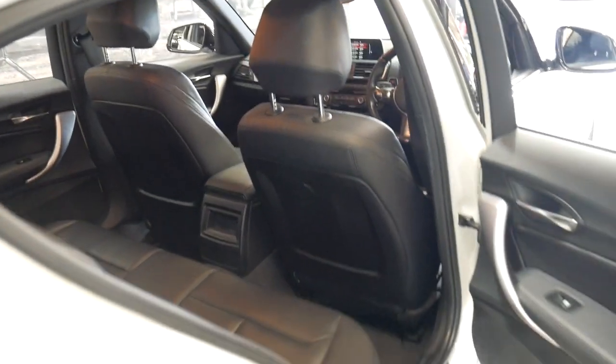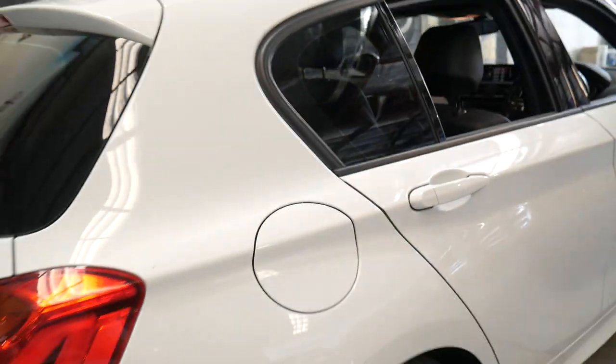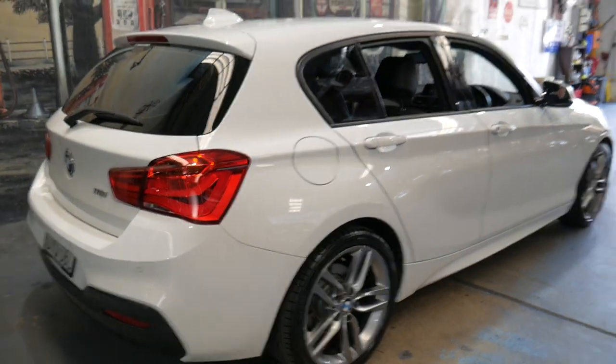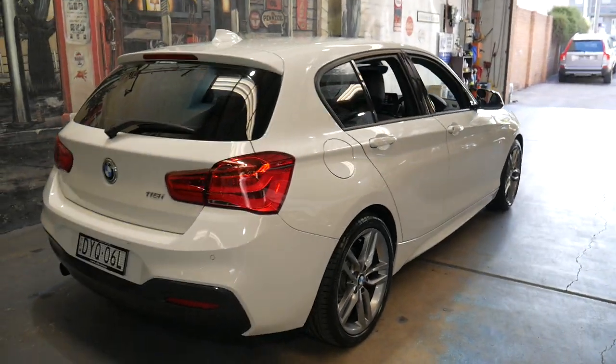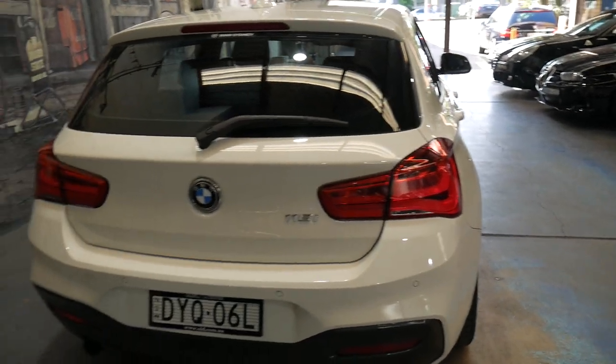White is easy to keep clean and the same goes for the black interior. Black leather interior is also the easiest to keep clean. So if you keep your car outside and you don't want to be cleaning your car every week, this is a great colour combination to have. As well as the reverse camera, you do have parking sensors as well.